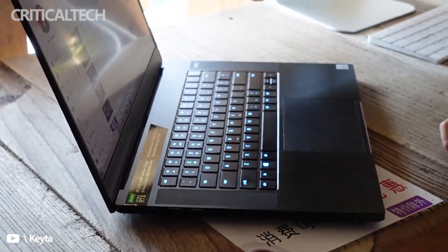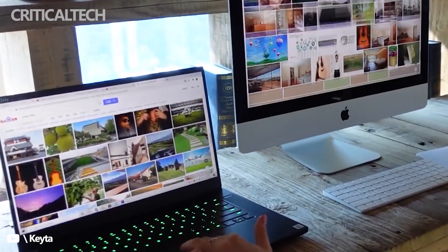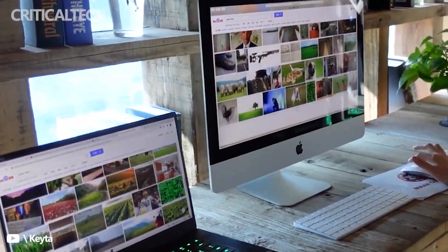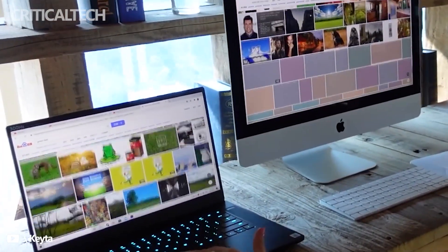The display isn't the top-tier configuration, but you're still getting a 15.6-inch panel with Quad HD 2560x1440 resolution and a 165Hz refresh rate, so this is far from a bad experience.